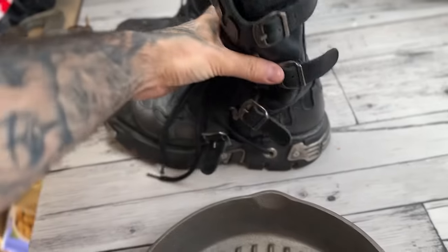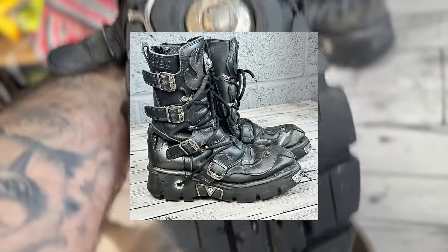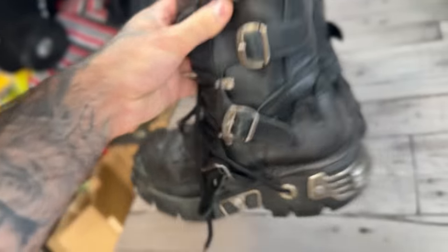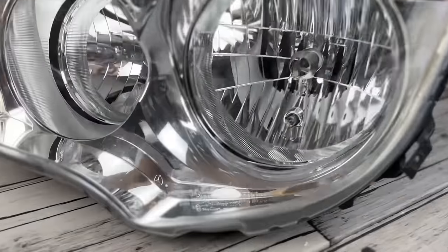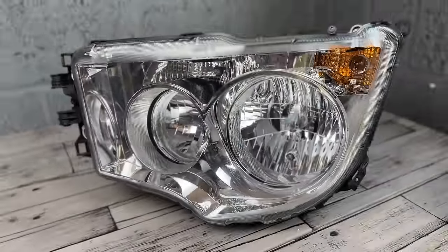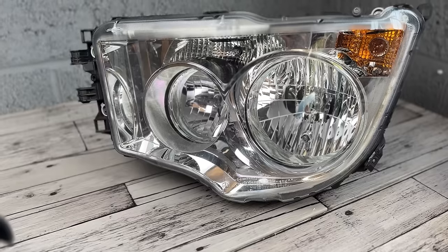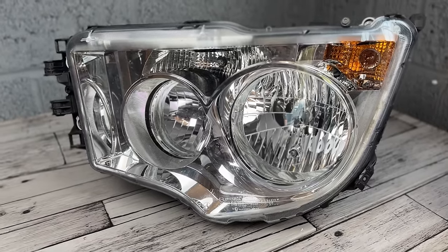From yesterday's video I'm going to get these New Rock boots listed — if you want to learn more about the brand, head over to the previous video. And this is a Mercedes-Benz truck headlight — not a car, not a van, we're talking a lorry. This is the left-hand side, passenger side headlight.